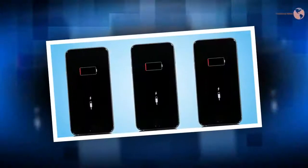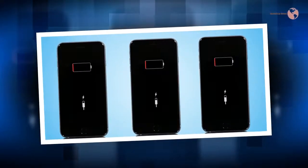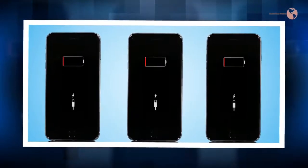No matter what type of phone you have, if it's around 2-3 years old then you're probably starting to run into some battery issues. It's all because of chemical reactions inside your phone.